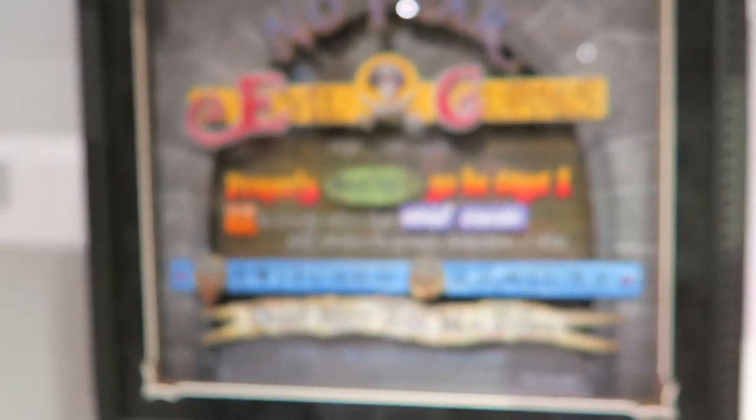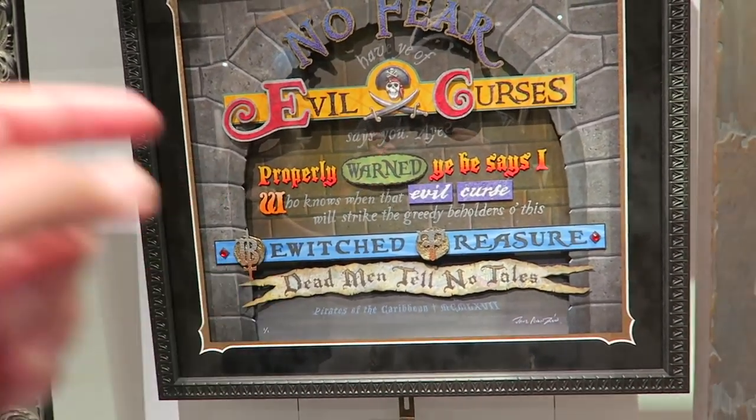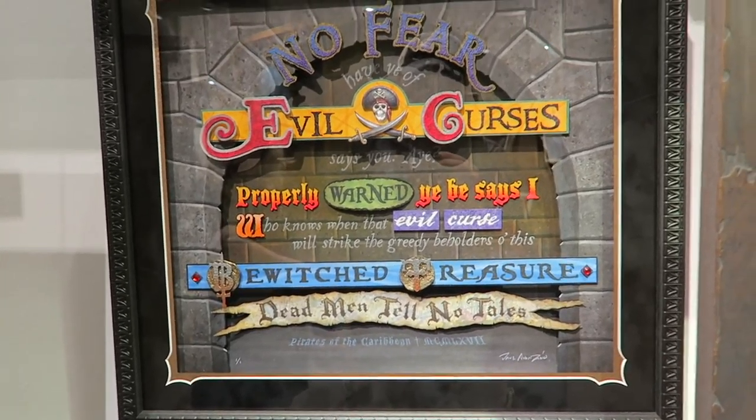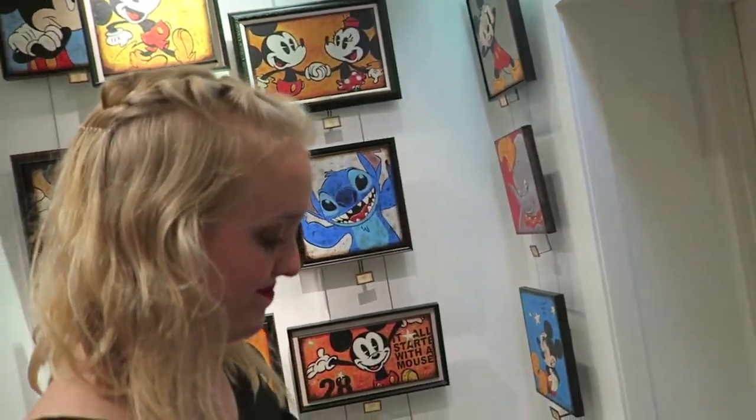This is one of a kind — $3,500. That is super cool though. I'm gonna say my birthday... wait, we are celebrating our 10-year anniversary.